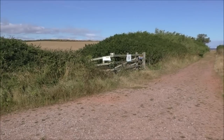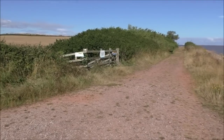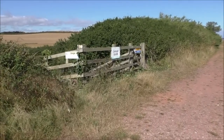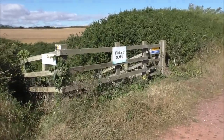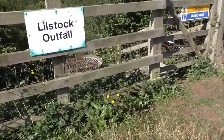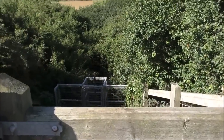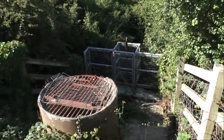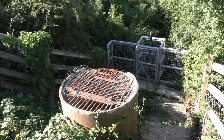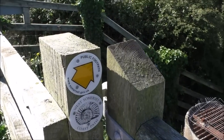Danger, keep clear — Lilstock. Something like 'Oat four' on the sign. Is that a little river or something there? Danger, keep out. That might have been a river at one time. Don't see much water down there now. Somewhere I think that sign has been wrongly placed.